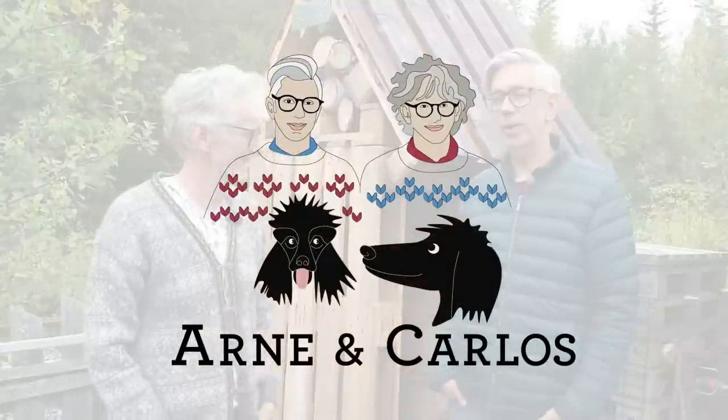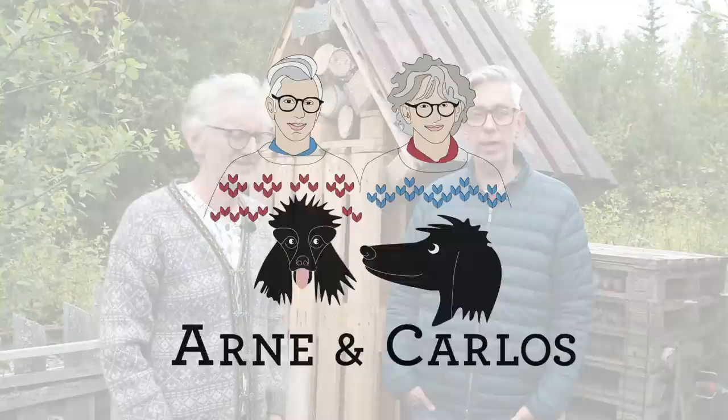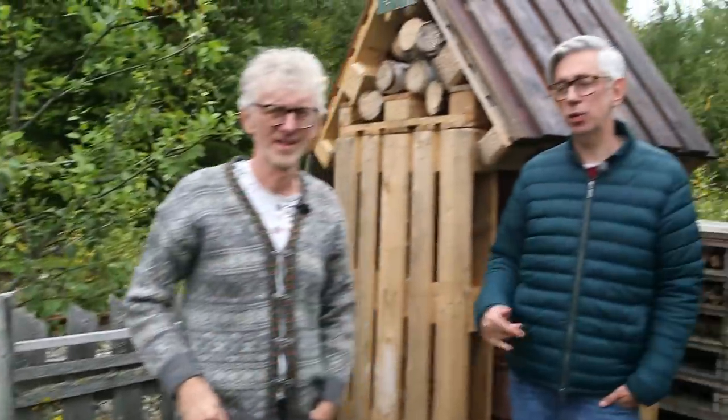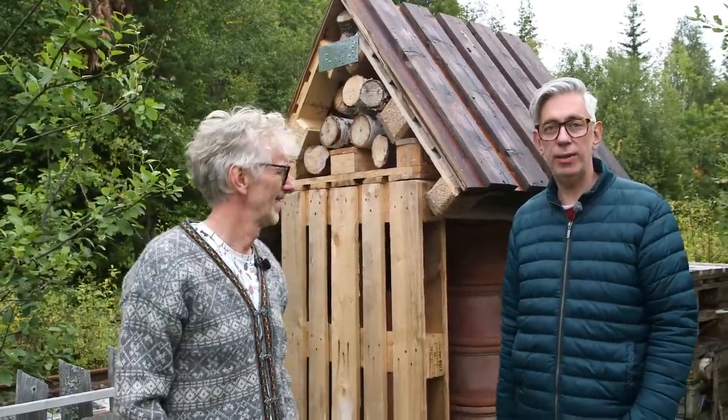Hi everybody and welcome back to our YouTube channel. We are your hosts Arne and Carlos, here in the kitchen garden. We have this ugly fence because we just fenced it in to avoid the sheep and the cows coming in. We have an idea to create an insect hotel which will become a wall to protect us from the cows, the sheep, and the moose.